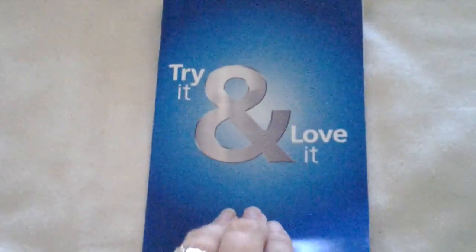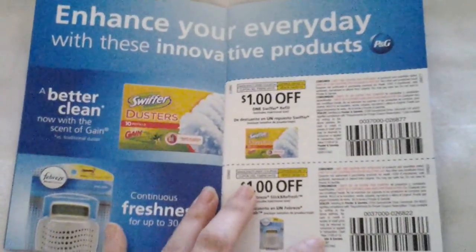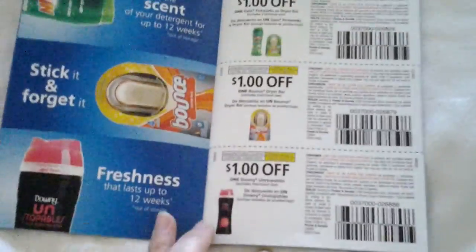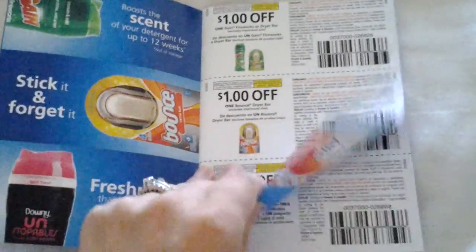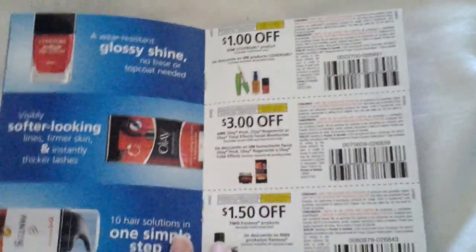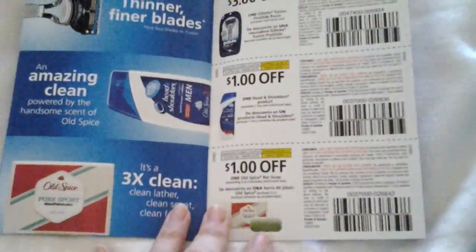Last but not least — and I'm going to try to make this short — they also send you coupon books. This is what came in this quarter's coupon booklet: Swiffer, Febreze, Gain, Bounce Unstoppables, Downy, Cascade Platinum, Bounty, and Puffs. Basically you fill up with P&G coupons that you would want to save money on.